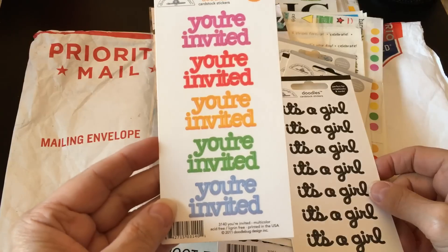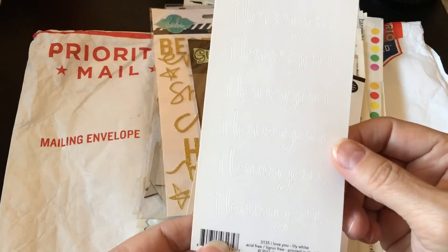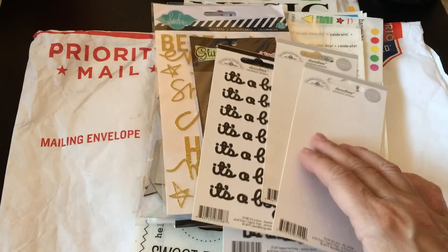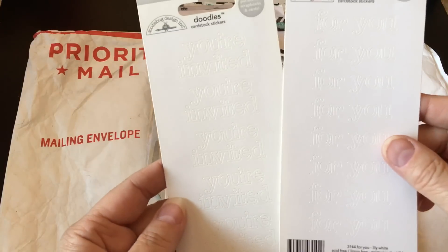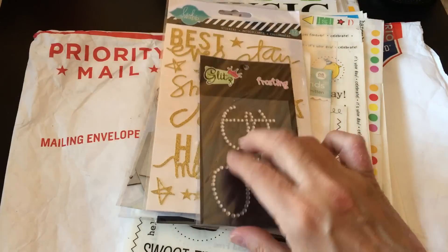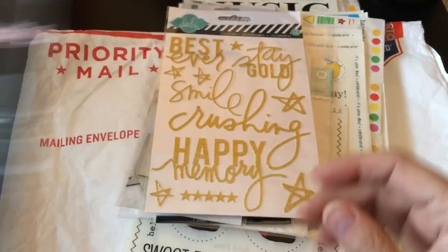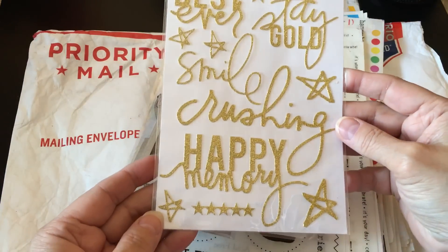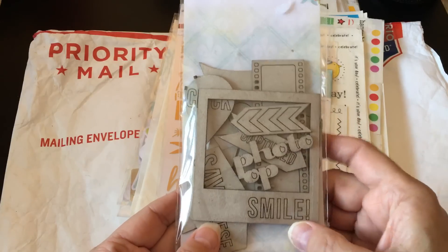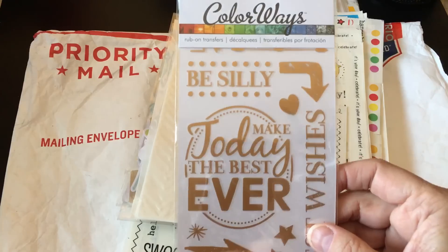Then there are some Doodlebug stickers — you're invited, it's a girl. These are just white but you could color them any color you want, pretty like rainbow or something. There's another you're invited, it's a boy, happy birthday. Here's some pretty rhinestone stickers that say big — this is by Glitz. Heidi Swapp stickers as well. Some Blue Fern Studios, I think I've heard of them but I don't know them very well — some chipboard pieces and some colorways.